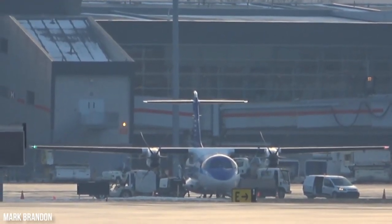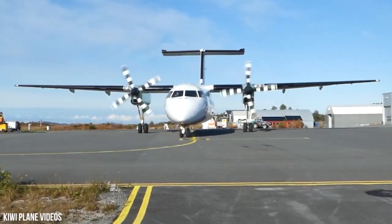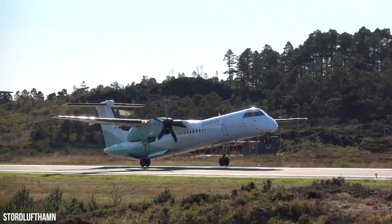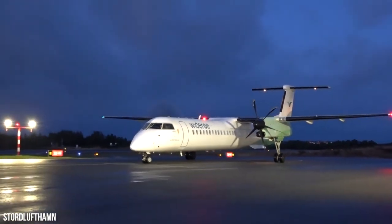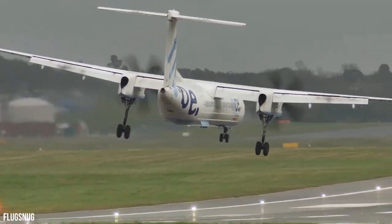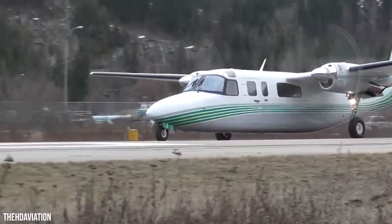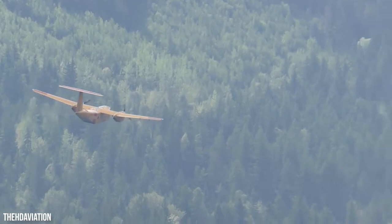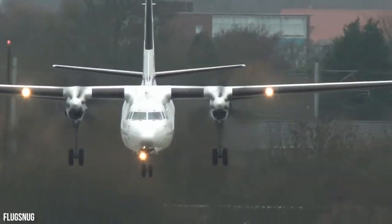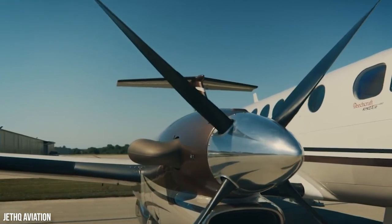Beyond choosing a route and making plenty of stops, ferry flights can be planned to take full advantage of the weather. With strong headwinds, the range will be significantly decreased, so flights are scheduled around wind conditions, or the aircraft waits until proper conditions arise. The jet stream has a significant effect on any long-distance flight — these air currents stream from west to east, making easterly flights faster than westerly ones. This specifically affects transatlantic flights to the Americas, which may need more stops than the other way around.